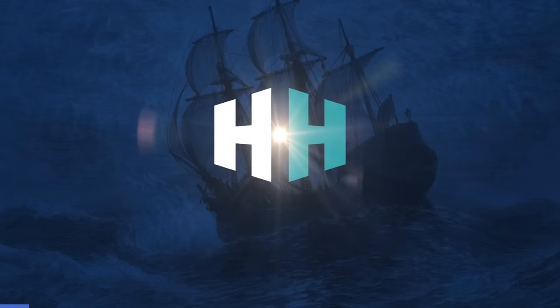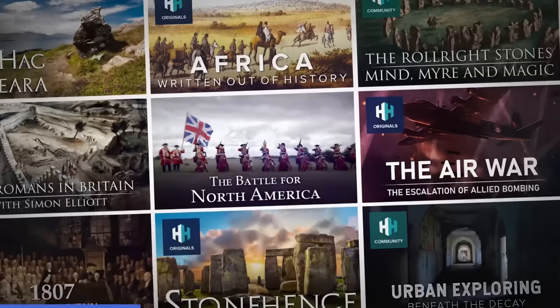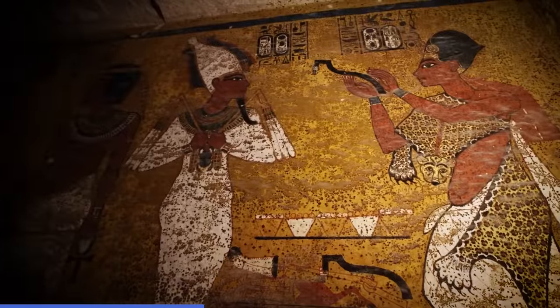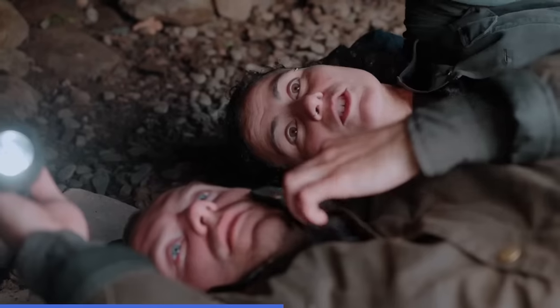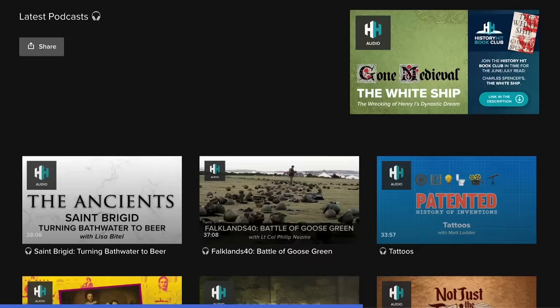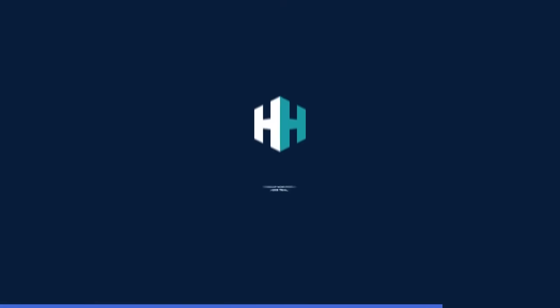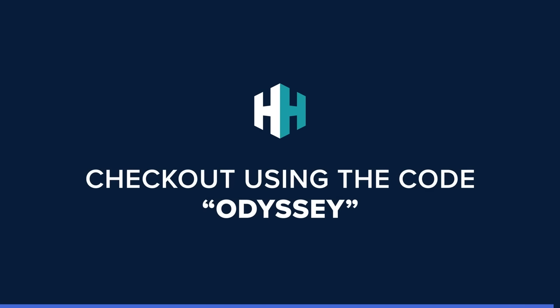Discover the past with exclusive history documentaries from History Hit and uncover the secrets of some of the most famous people and events in history. Delve into the history of the ancients with History Hit's exclusive documentaries. Sign up now for a free trial — Odyssey fans get 50% off their first three months. Use the code Odyssey at checkout.